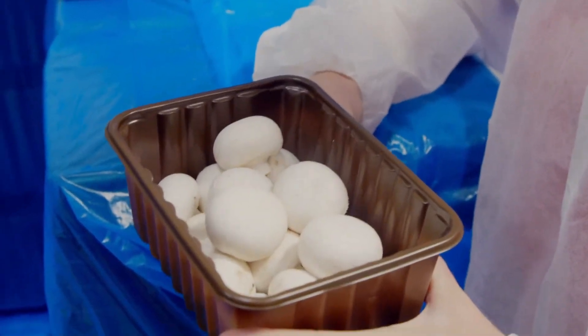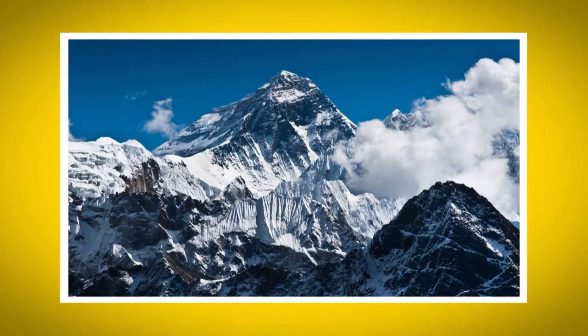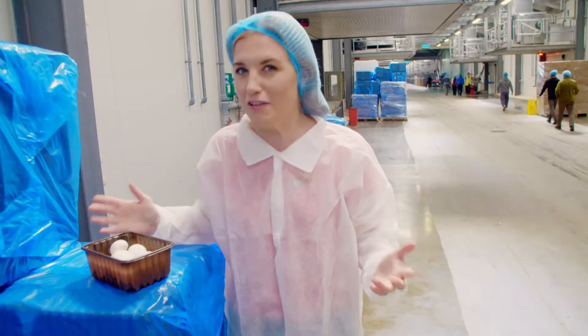That's half a million packs like this, and if you stacked them all up they would be four times higher than Mount Everest. That's a lot of mushrooms.